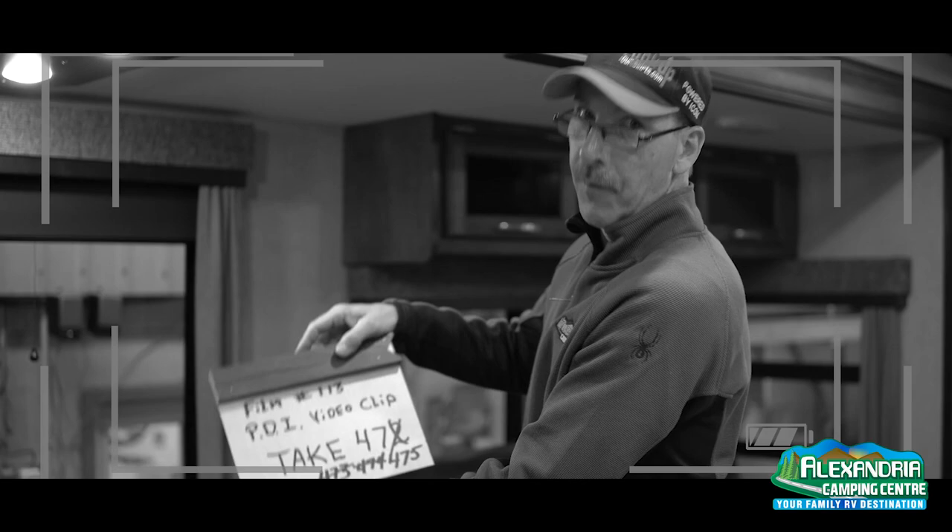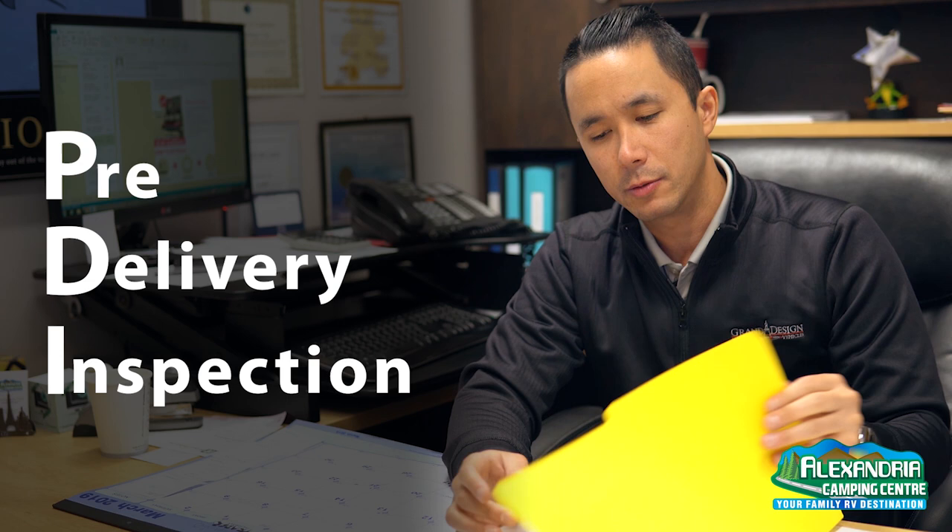Hi guys, I'm Dominic with Alexandria Camping Center, and we're here today to talk about what a PDI is. A lot of people in the industry talk about PDIs, and a lot of dealers even charge over and above the sale price — $500, $1,000, sometimes even more for this inspection. Here at Alexandria Camping Center, we do not charge such additional fees for a PDI.